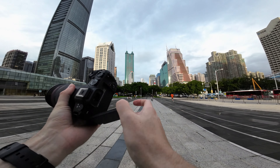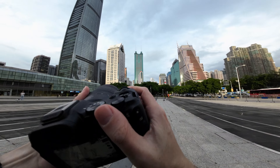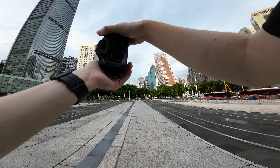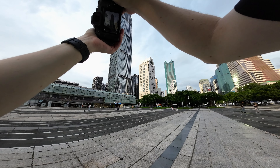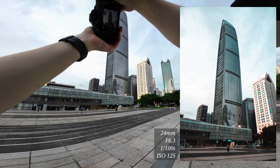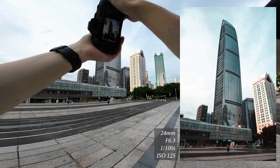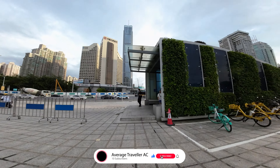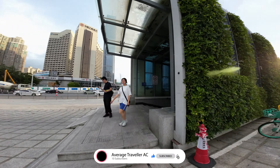I'll start off here. I'm still using the R8 with the 24-105, I'm on video mode which isn't that smart. This is like one of the CBDs. Let's cross this road which can only be done underground.